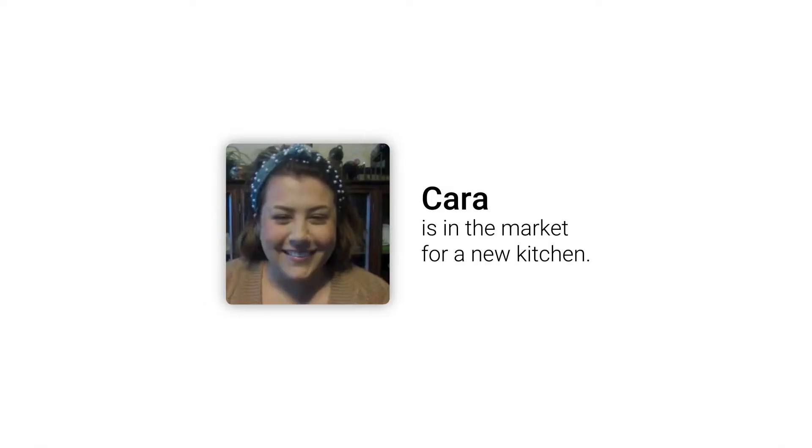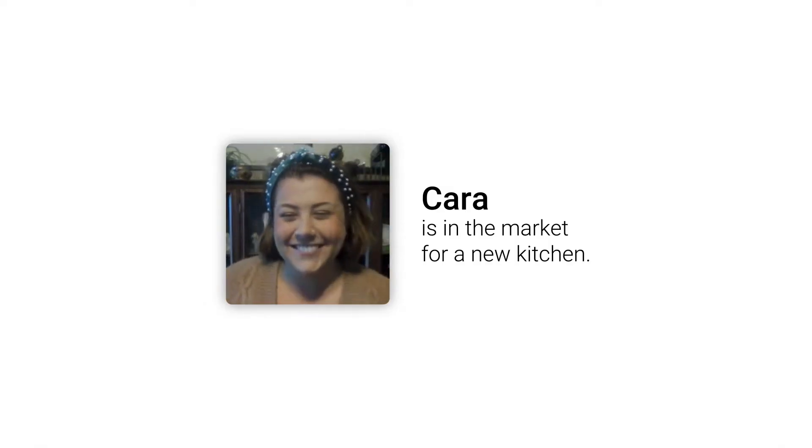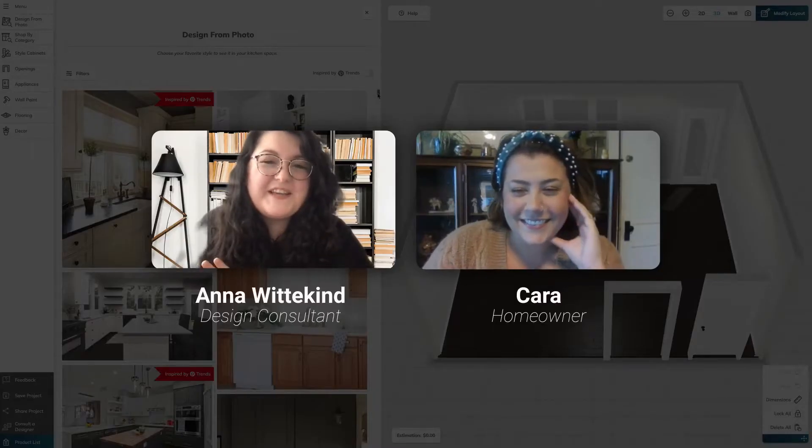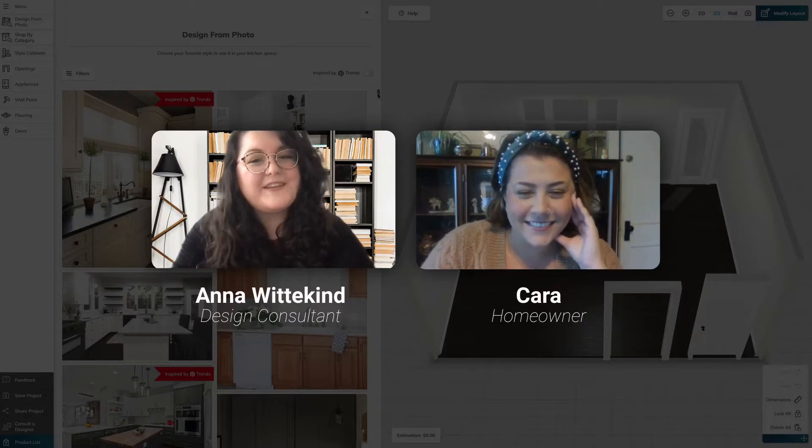So this is where things get really cool. So Cara, a new kitchen — it's an exciting time, isn't it? It's a little overwhelming; there's a lot of decisions to be made. Well, we're here to help you, and we're going to design your new kitchen with our instant one-click kitchen design feature. It's about 15 to 20 times faster than if we were using a 3D planner without instant design.